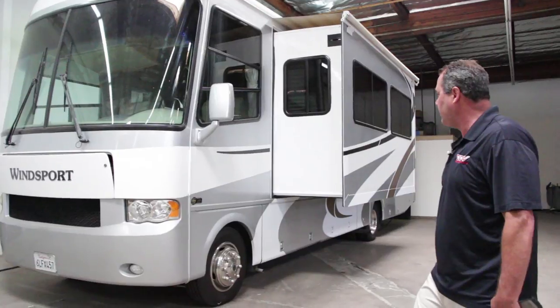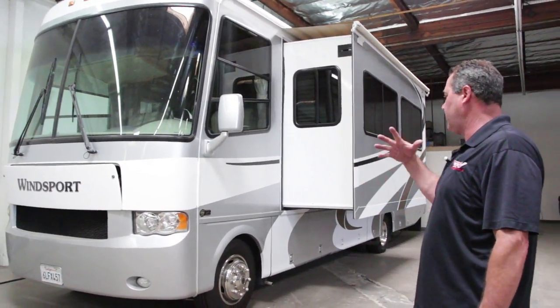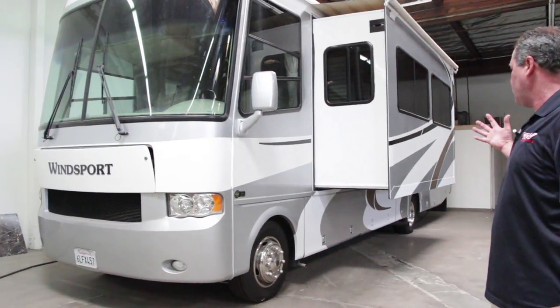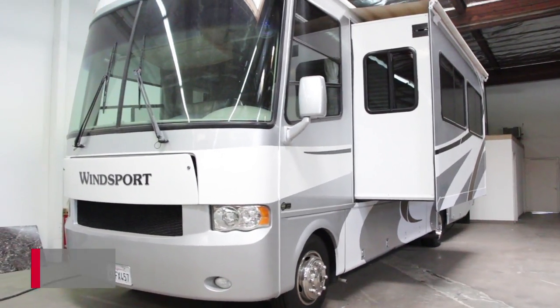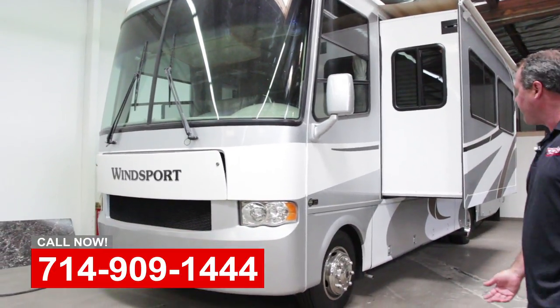We took it on consignment, but before we took it on consignment we went through the coach, did a complete engine, transmission, and generator service, checked all the systems, detailed and cleaned the coach up, and now it's for sale.